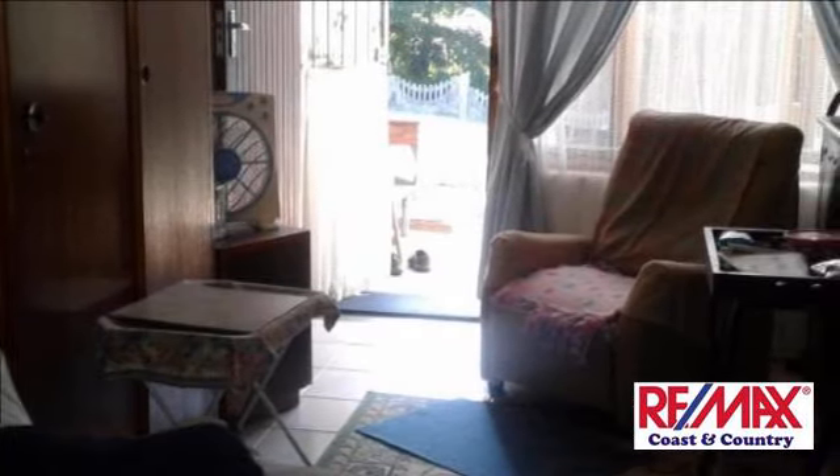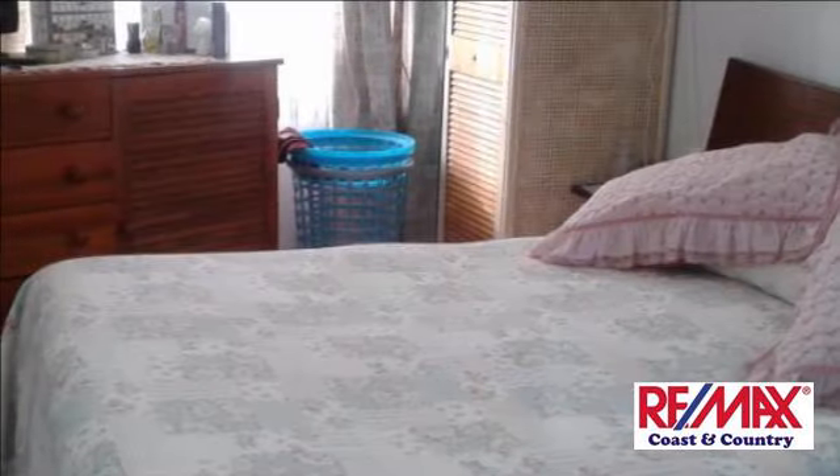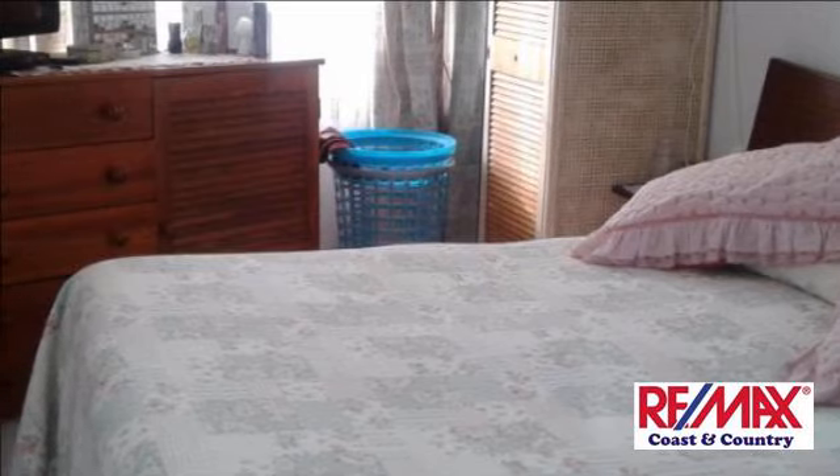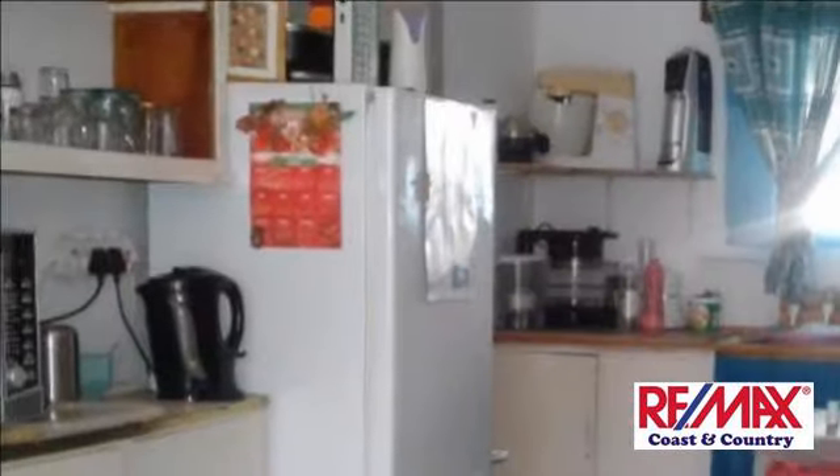Great fixer-upper for the handyman. Priced to go for this quiet, peaceful suburb. Please call me today. For more information on this property or to arrange a viewing, please contact us.